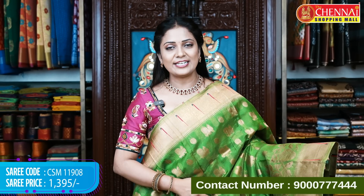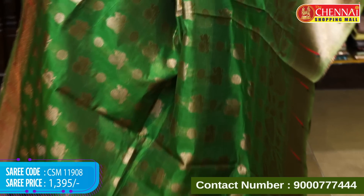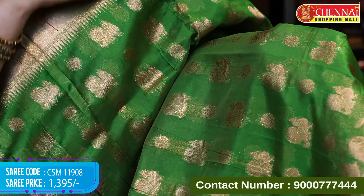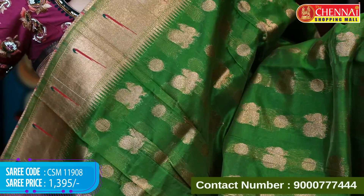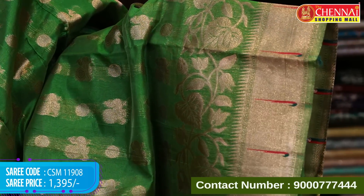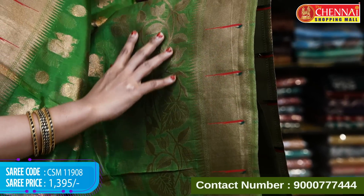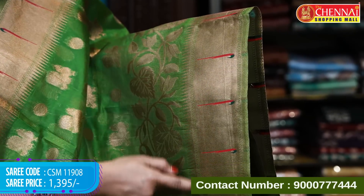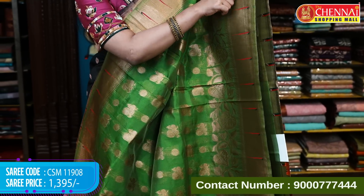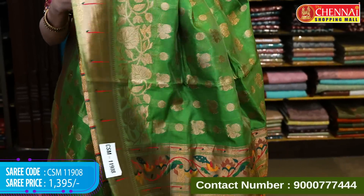First saree details: a green colour saree with copper zari weaves all over the body. Peacock and round floral motifs appear one after another across the saree. The upper border crosses the saree with temples. The lower border features copper zari, florals and leaves, with single munia butta and temples. The munia butta colour is pink and green, so it is elevated and beautiful.